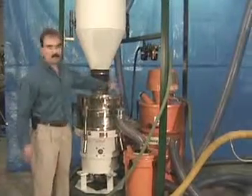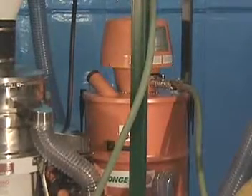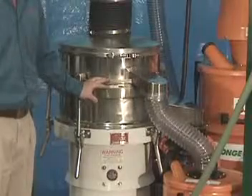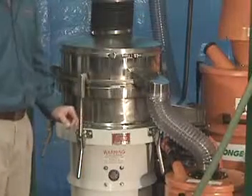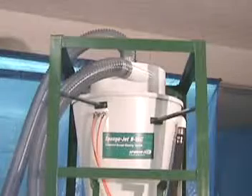A 360 CFM vacuum unit draws material into an oversized 21-inch flat deck vibratory classifier. The classifier is capable of up to 2,000 pounds an hour of production. That same pneumatic conveyance system also transports the material back up into the feed unit for reuse.